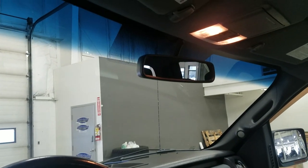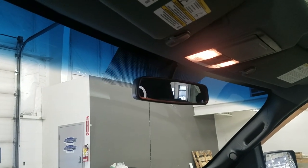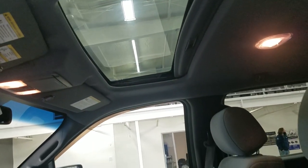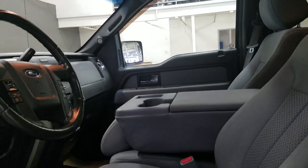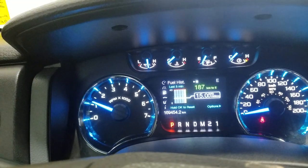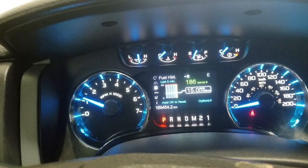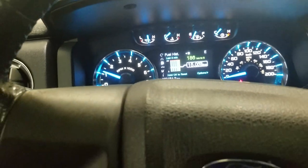Up above we have our rear-view mirror, and our driver can also view the display of the rear-view camera, cabin lights, as well as our beautiful moonroof. As we look down on our interior, we have our beautiful bench seating that allows for a third passenger up front. You'll see we have 169,454 kilometers on this Ford F-150.